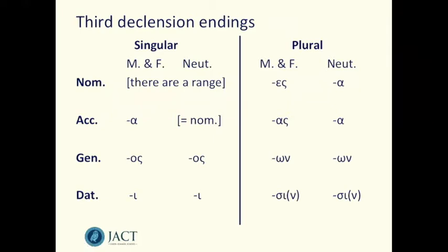Here's a table on the screen of the basic forms of third declension endings. When you look in a grammar book you might see one or two differences because of how those endings have combined with the stem they're being added onto, but this is the basic range of endings for our third declension nouns.